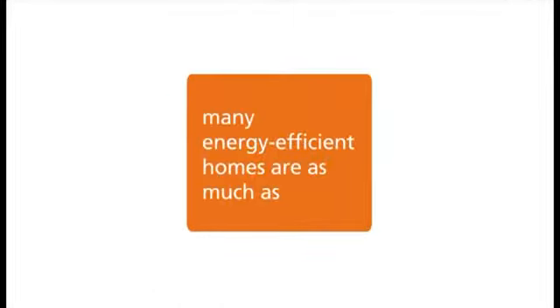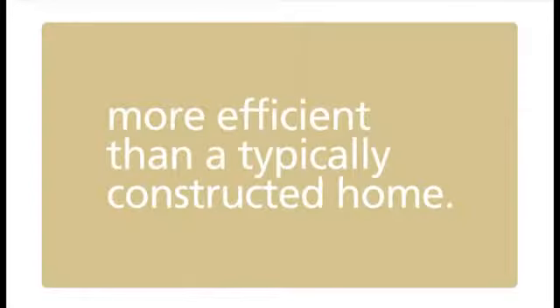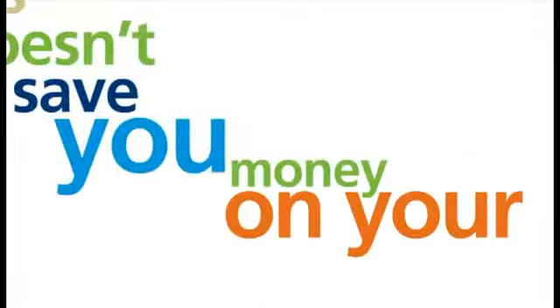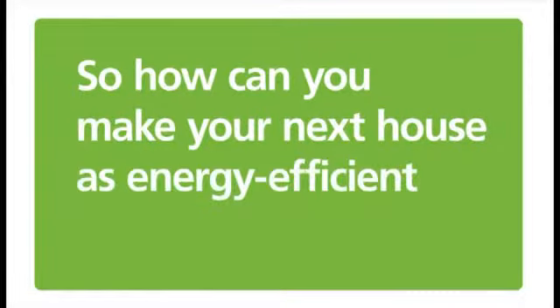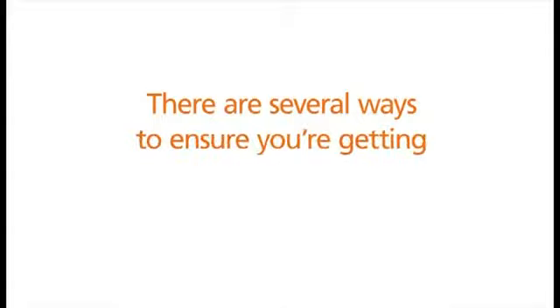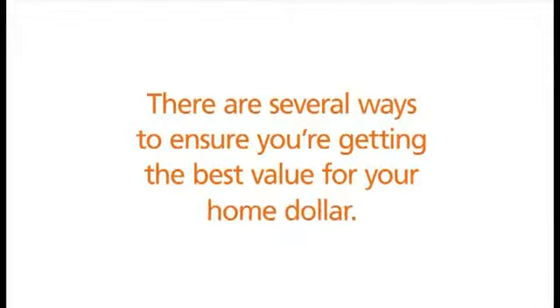When building a new home, you can save a lot in the long run by making it as energy efficient as possible. In fact, many energy efficient homes are as much as 30% more efficient than a typically constructed home. But this doesn't just save you money on your utility bills — it also provides a healthier, more durable, comfortable home for your family. So how can you make your next house as energy efficient as possible? There are several ways to ensure you're getting the best value for your home dollar.